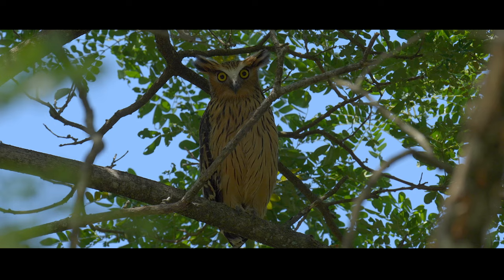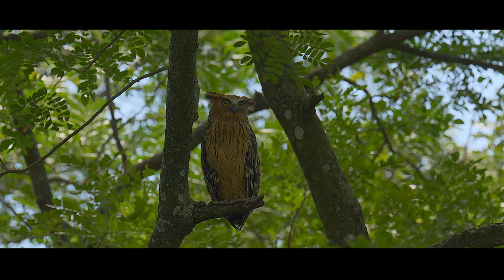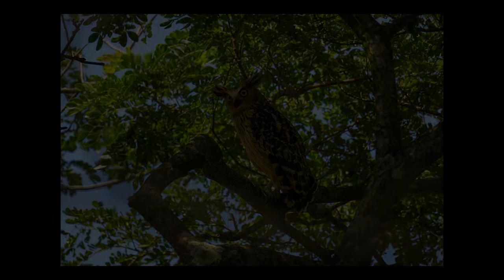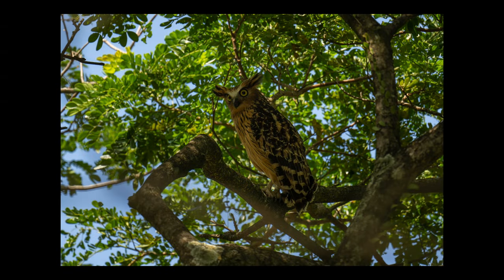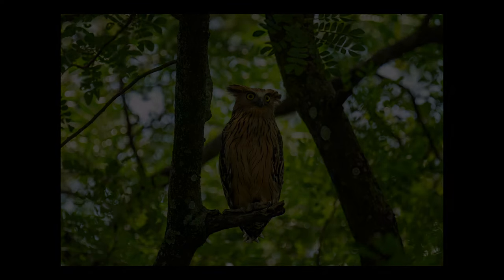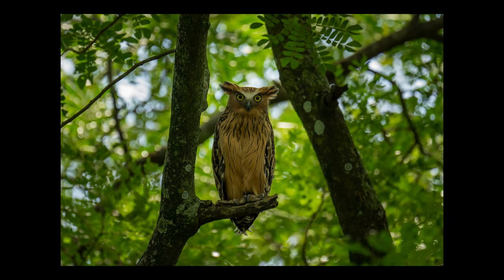刚刚又看到了那只Buffy Fish Owl（褐渔鸮）飞回上面的树上。现在这一对陈鸟在后面几棵大树上活动，有可能那边是有鸟巢，所以它们一直在这边活动。这边也有很多其他鸟类在活动。